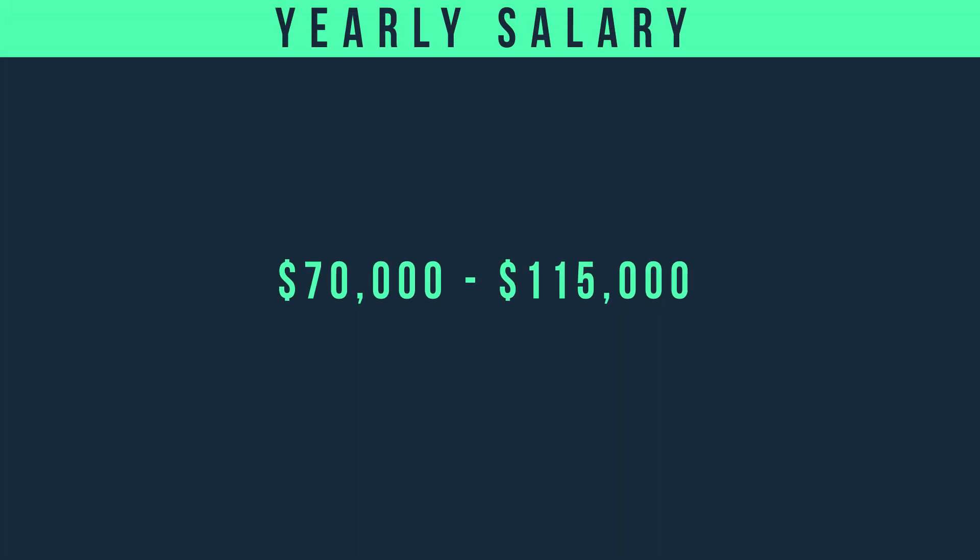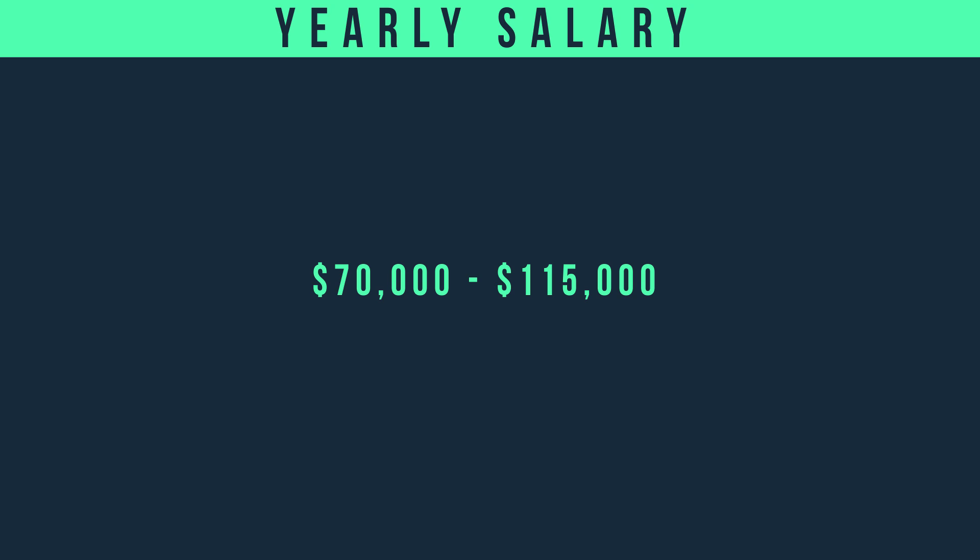Thank you, James, for outlining your responsibilities. I think a lot of people within the industry wonder what incident response is and oftentimes have no idea. Now, when it comes to an incident responder, their salary is going to be anywhere between $70,000 and $115,000 US, depending on geographic location.